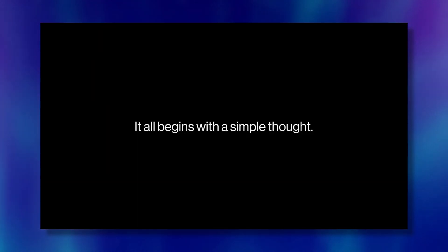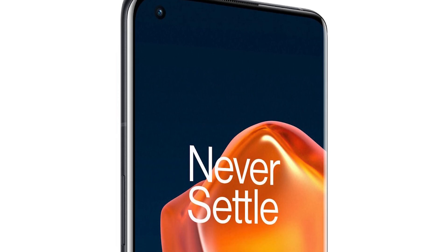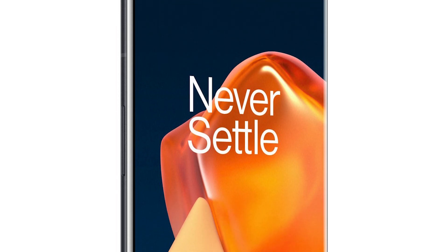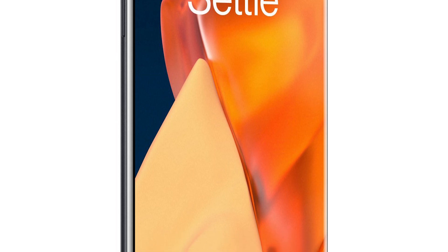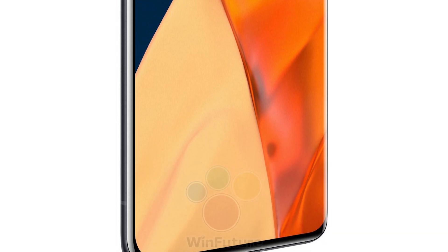But the camera isn't the only interesting factor in the OnePlus 9 Pro. Its display also seems very promising. Pete Lau has shared almost every display spec of the OnePlus 9 Pro, so it seems like the display needs its own discussion.